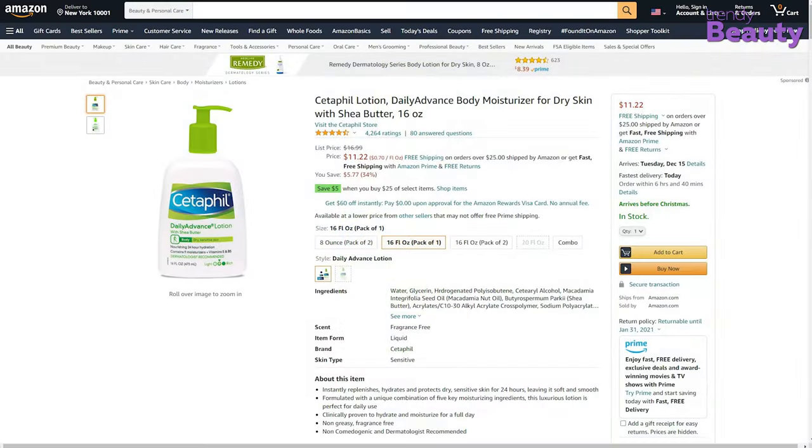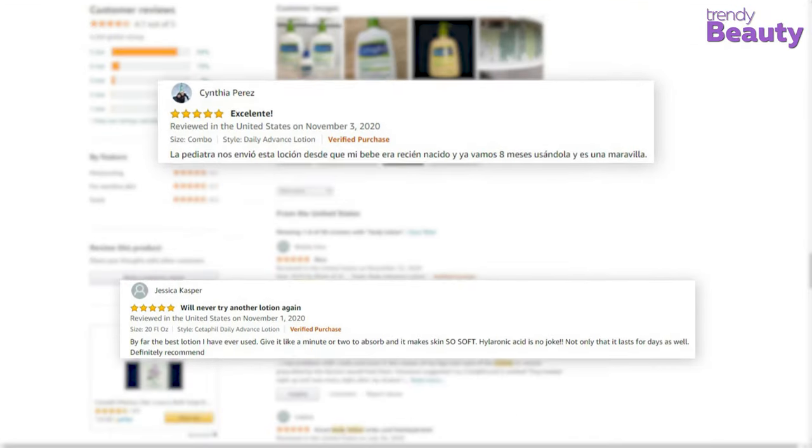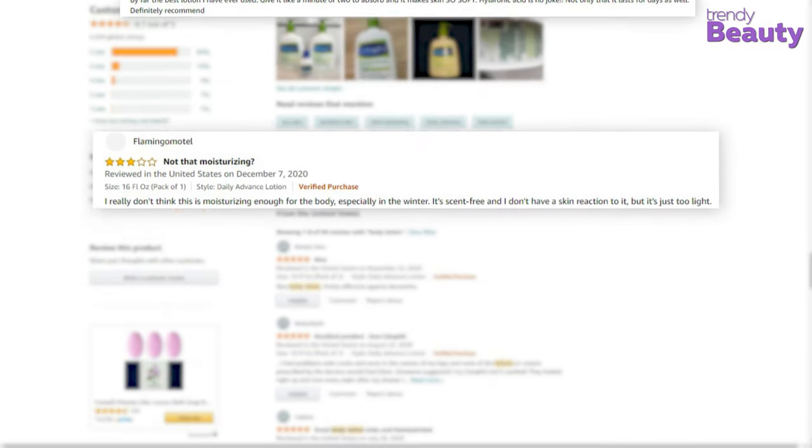This body lotion has earned many reviews and ratings on Amazon. Users love this product as it works great on sensitive skin and makes skin feel moisturized for a long time, but some of them said they were disappointed with this product.